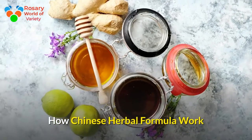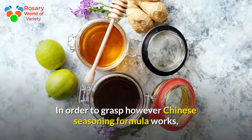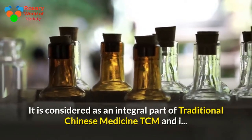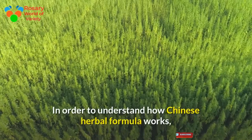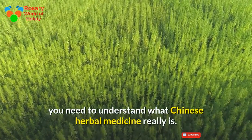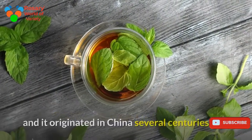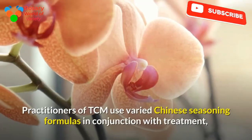To understand how Chinese herbal formulas work, you need to understand what Chinese herbal medicine really is. It is considered an integral part of traditional Chinese medicine (TCM), and it originated in China several centuries ago.